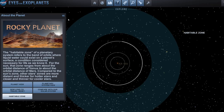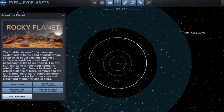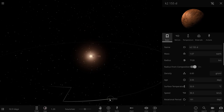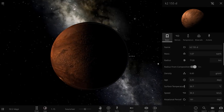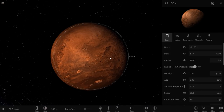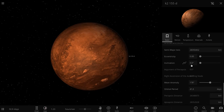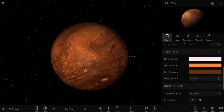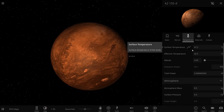Now we're going to create this in Universe Sandbox and simulate the conditions to see what it looks like. We'll start by placing it — here's K2-155d. Its mass is 1.67 Earth masses, its orbit is about 41 days, and its current temperature is approximately 47 degrees Celsius — already a little bit too hot.